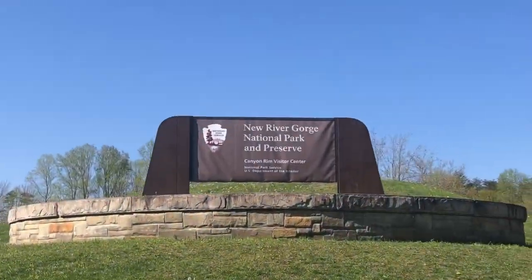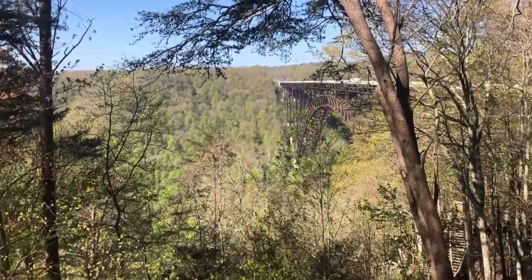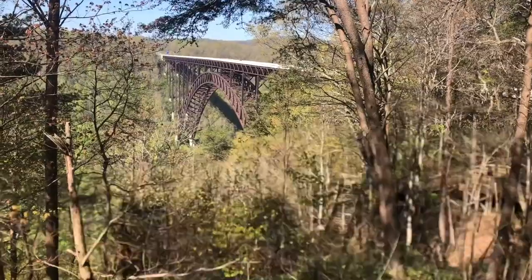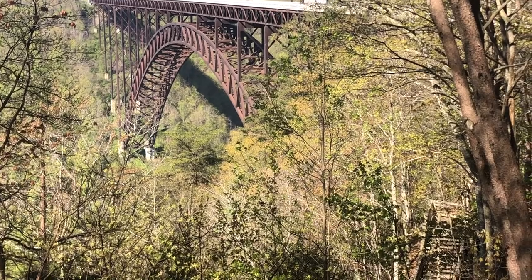We decided to make a quick pit stop to look over the mountain here because it's really cool. It's called New River Gorge and it looks awesome. That's the bridge we just drove across, but you can't even tell how far down it goes. It's really far down though.